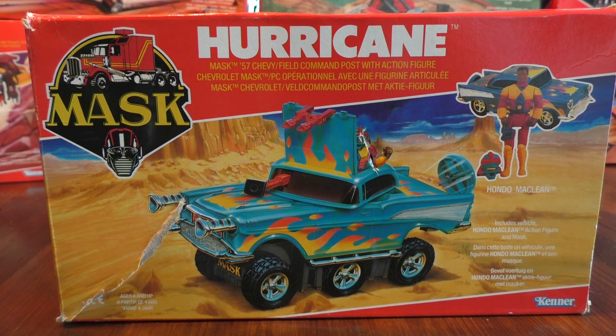For me this is the iconic MASK vehicle because I have seen it around a couple of times, apart from the Thunderhawk which I don't have in box or didn't get in this lot. But Hurricane is the MASK vehicle that stood out for me in my youth. I ended up trying to discover all its modes without having a manual and I think I've got them all down to par right now.